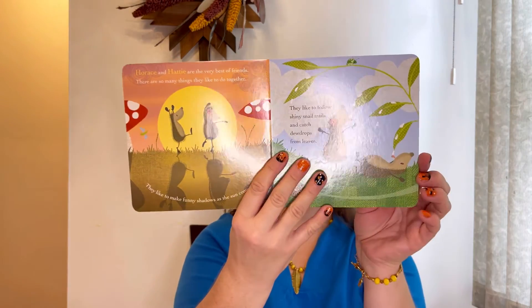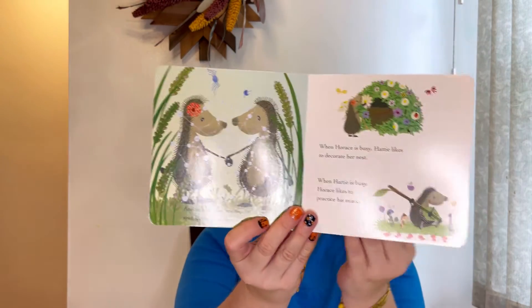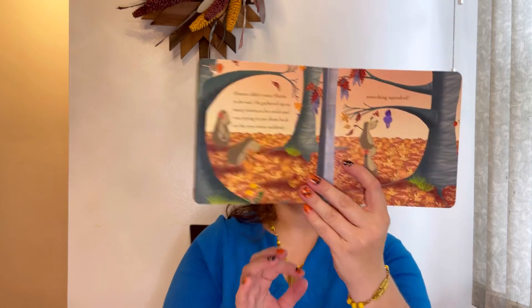This is full of autumn vibes — truly! I really like this adorable book. Beautiful. In my opinion, there cannot be too many books because there's something new every time, something interesting, and in my opinion just a little bit of time away from the screen, which is great too.